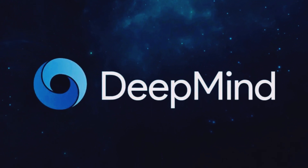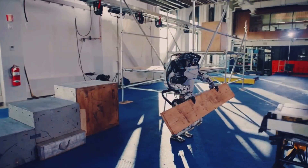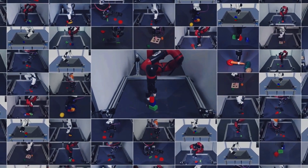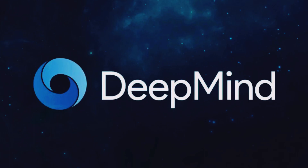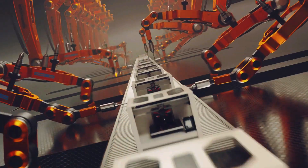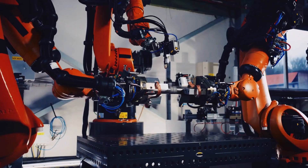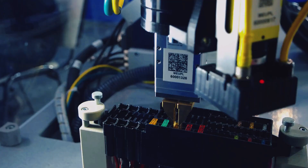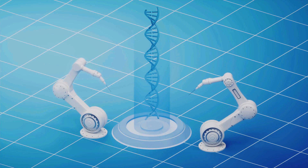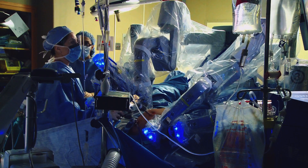DeepMind, a trailblazer in AI research, unveiled their latest marvel: Robocat. This extraordinary, self-improving AI agent has shattered the limits of robotics by mastering multiple tasks across various robotic arms. Robocat can adapt to new challenges with as few as 100 demonstrations, thanks to its ability to generate new training data. Traditionally, robots have struggled with flexibility and adaptability, often requiring extensive programming and manual reconfiguration. However, Robocat breaks free from these limitations by harnessing the power of advanced machine learning algorithms, showcasing the potential of AI to revolutionize industrial automation, household robotics, and even complex surgical procedures.